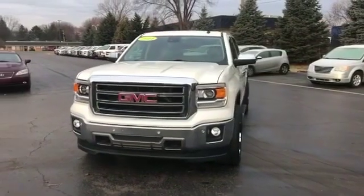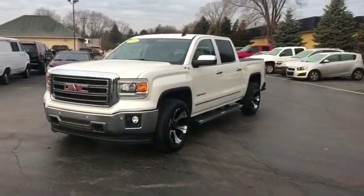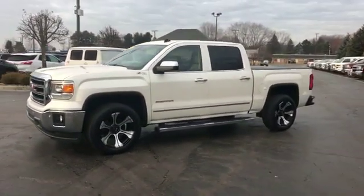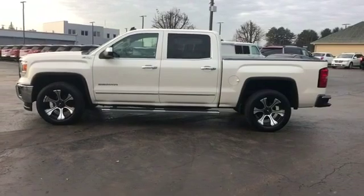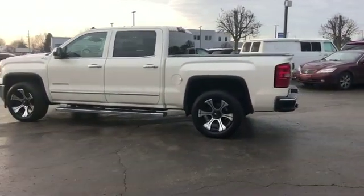2014 GMC Sierra 1500. This pickup truck offers two full rows of seating for premium comfort. In addition to its fantastic fit and finish, you'll also get leather seats, backup camera, side view mirrors with turn signals, satellite radio, and multi-zone air conditioning.